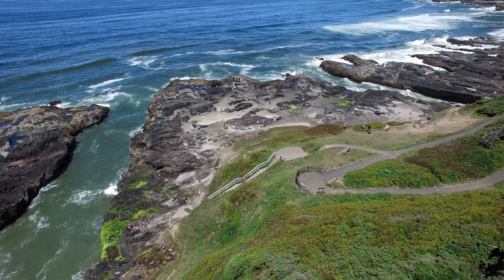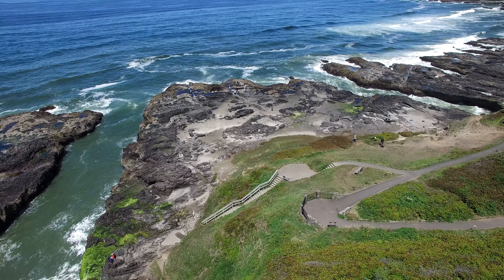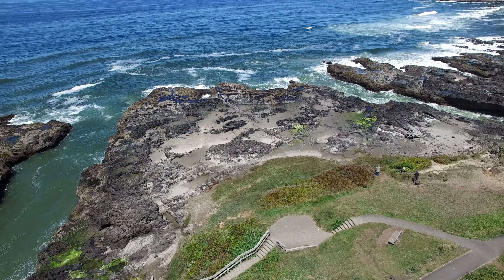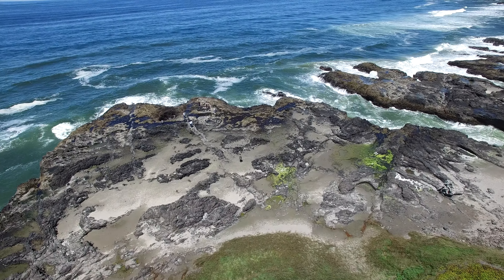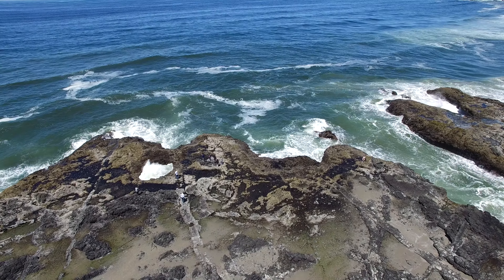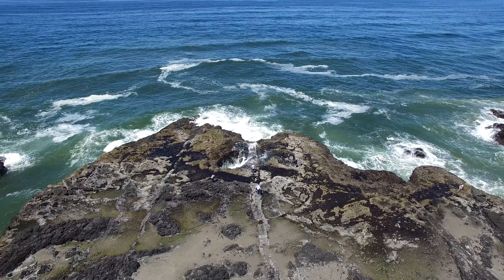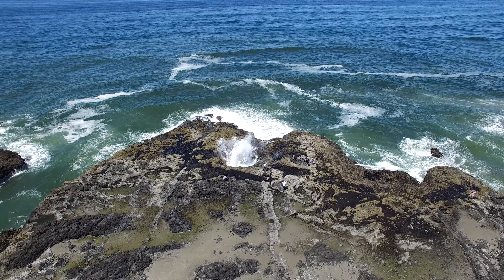Welcome to Thor's Well along the Oregon coastline. I was down here in 2019 with my Phantom 3 Pro, and as you can see there are several people along the pathway to get all the way down to Thor's Well, which is said to be around 20 feet deep. You have to be very careful here because this is lava rock and very slippery when wet.